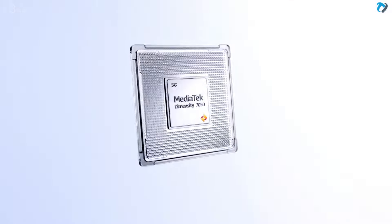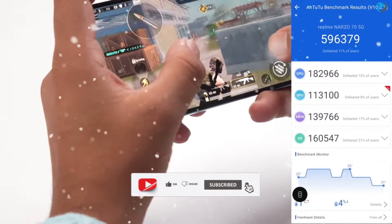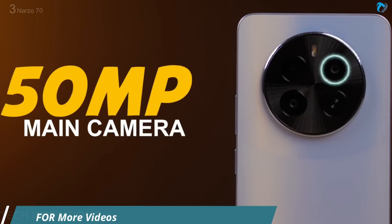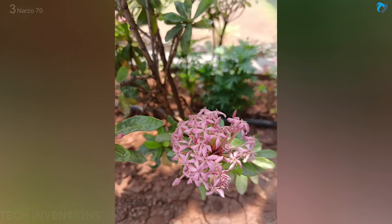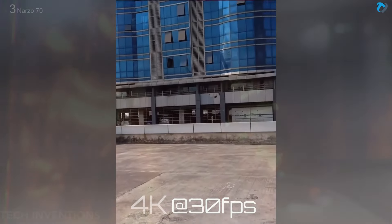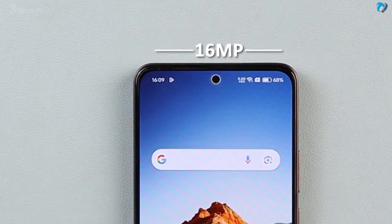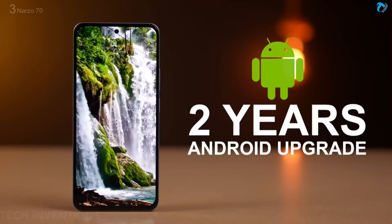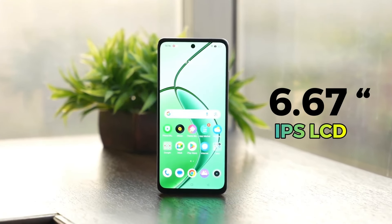The Narzo 70 also uses the Dimensity 7050 chipset — not a very powerful gaming chipset, but playable at medium graphic settings with an AnTuTu score of around 6 lakh. Like the P1, it has a 50MP main camera with a 2MP depth sensor, producing good colors and detail, performing well even in low light. It can record 4K at 30fps, but 4K lacks EIS stabilization. It has a 16MP selfie shooter, runs Realme UI 5.0 on Android 14 with 6GB or 8GB RAM, two years OS and three years security updates, a 5000mAh battery, and a 45W charger.